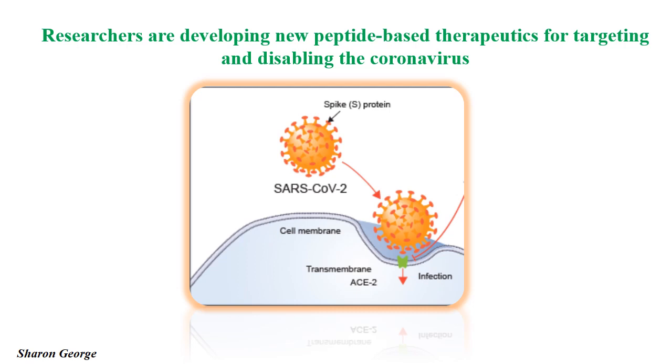Based on that, a treatment that can prevent the virus's entry into cells may be effective. A group of researchers from Northwestern University and MIT are developing new peptide-based therapeutics for targeting and disabling the coronavirus.